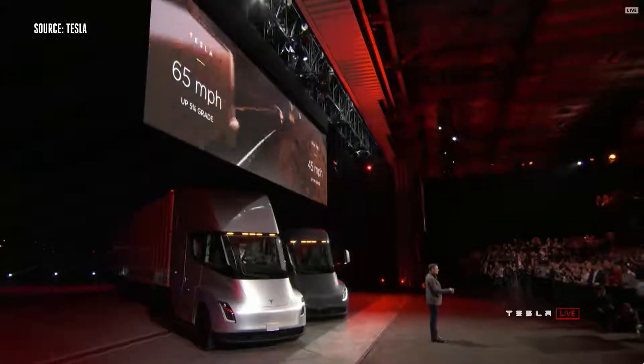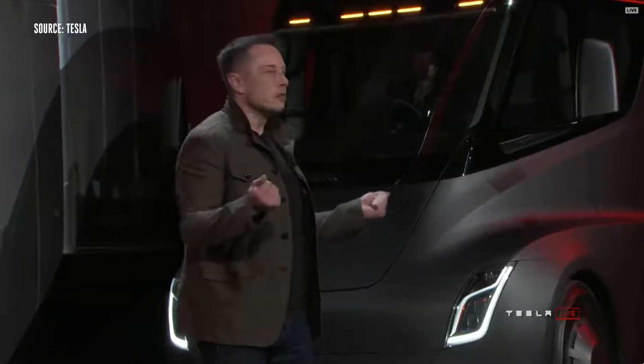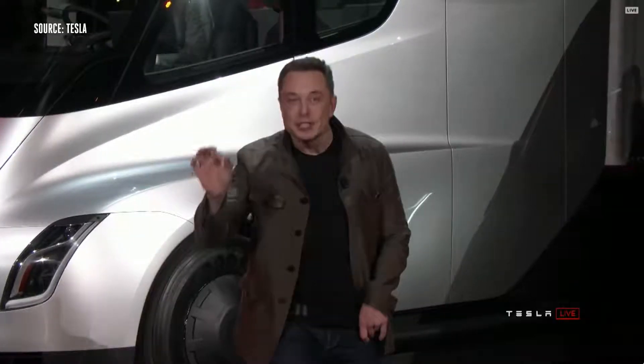One of the biggest questions we've been asked about electric trucks is: how far can they go? 500 mile range. And it's 500 miles at maximum weight at highway speed.